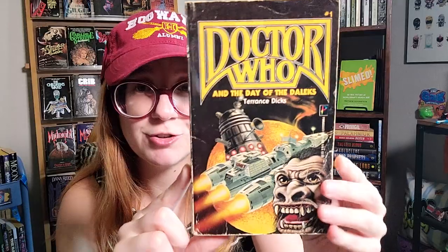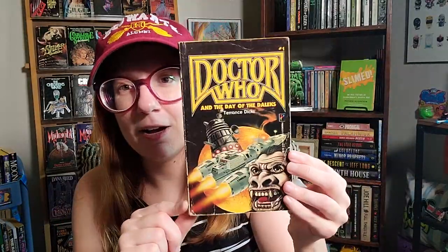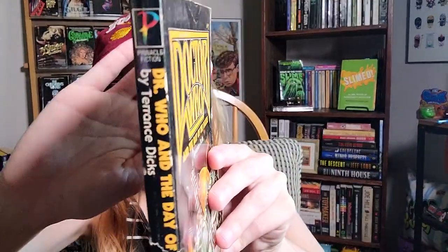I also found, probably more my dad's than mine, an old school Doctor Who book — number one, The Day of the Daleks. I'm not a big Doctor Who fan, so I don't know much about it. I know that's sacrilegious to sci-fi fans, but I'm more of a Star Trek: The Next Generation person specifically. Still, I thought it was cool — my dad had this old school cover. It's not a first printing; it's a sixth printing published by Pinnacle and in rough shape, but I said why not.